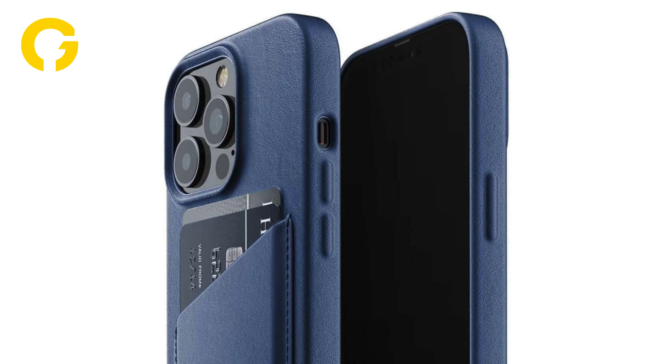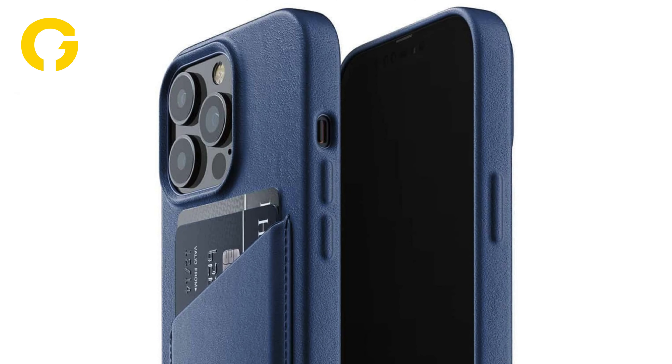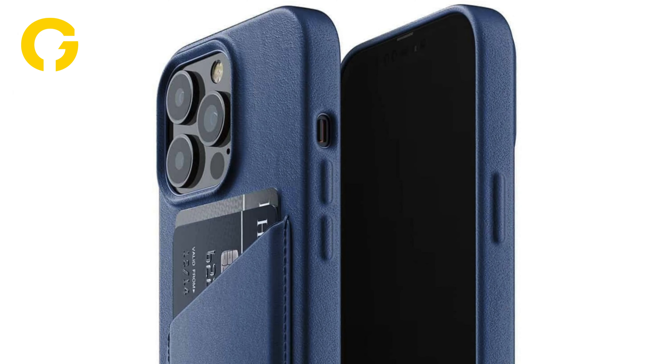The best iPhone 13 Pro cases protect your smartphone with style. The iPhone 13 Pro is one of the most advanced and powerful smartphones on the market, but it also comes with a hefty price tag. If you want to keep your new device safe from scratches, drops, and other mishaps, you'll need a good case to cover it.